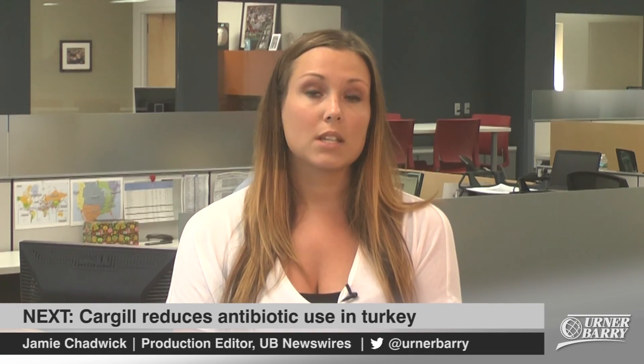In other news, Cargill is once again reducing antibiotic use in its turkey. Here's account manager Megan Mick with the story.